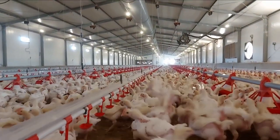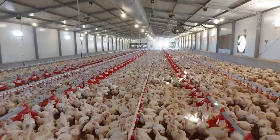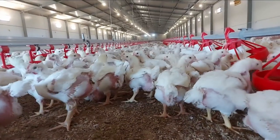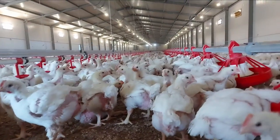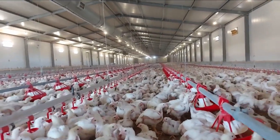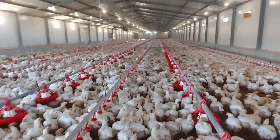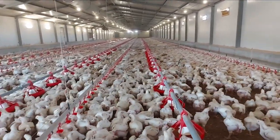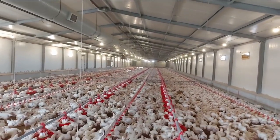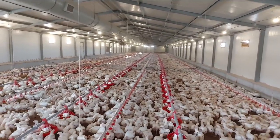Feed change involves changes in feed texture and feed nutrient density. Also, you have to bear in mind that these chickens are still actively growing, developing feathers, muscles, and bones that will have to support them throughout their growth period. Transitioning from one feed to the next involves change in feed texture and nutrient densities, so it becomes very important that you manage these feed transitions carefully so that you don't lose performance.